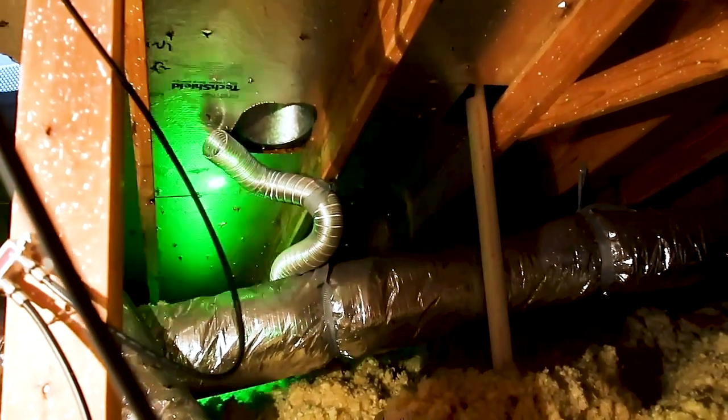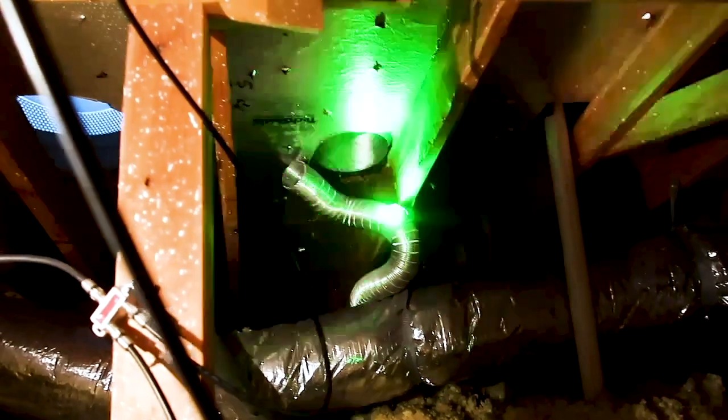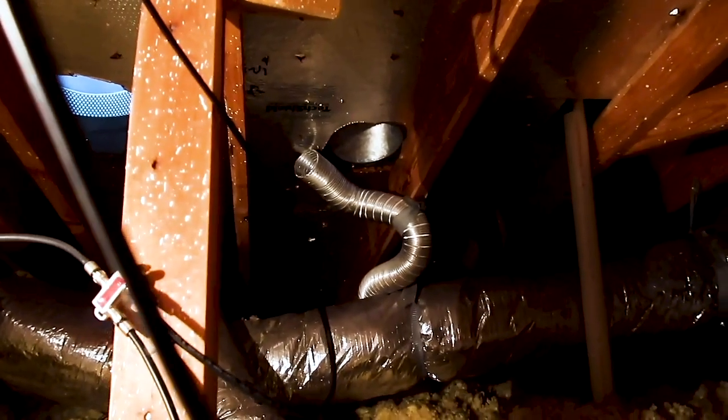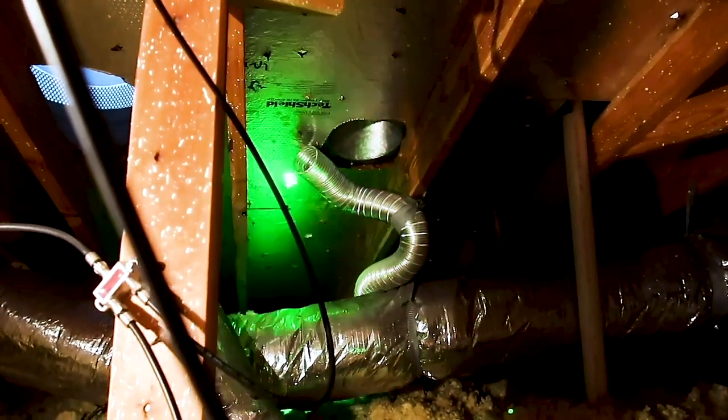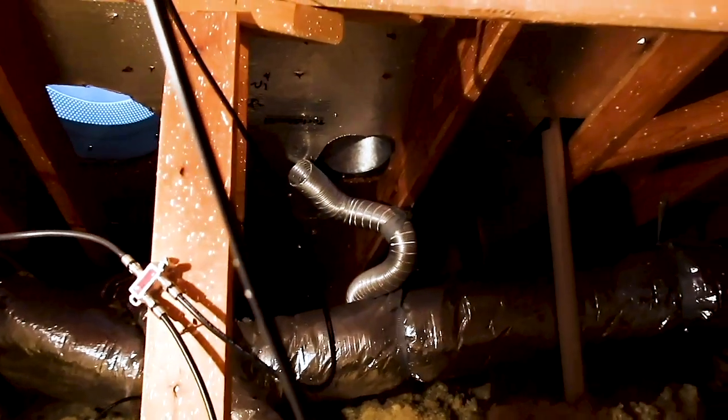Another spot is in the attic — the mechanical exhaust vents are not attached to the vents here. In Texas we don't have this issue too much, but where it really freezes, you can cause moisture damage and mold in the attic space if these aren't attached and going outside.